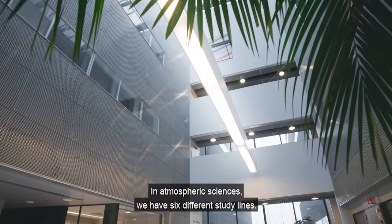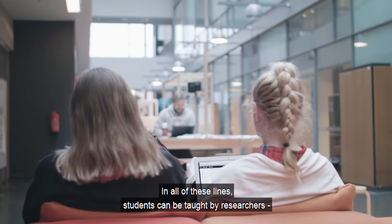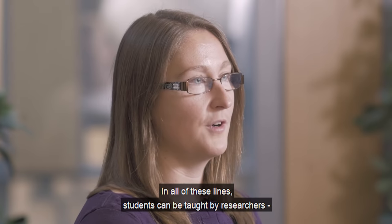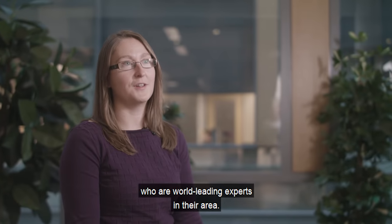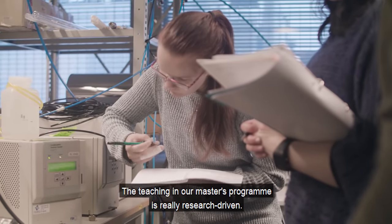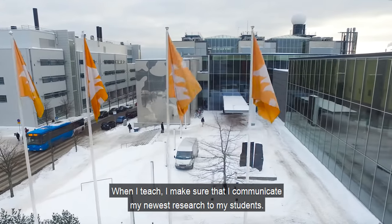In atmospheric sciences, we have different study lines — six in total. Students in all of these lines can be taught by researchers who are experts in their area, world-leading experts. The teaching in our master's programme is really research-driven. When I teach, I make sure my newest research results are also communicated to my students.